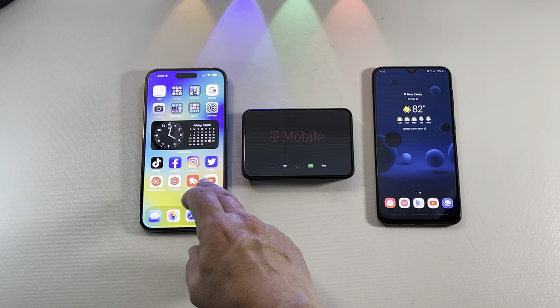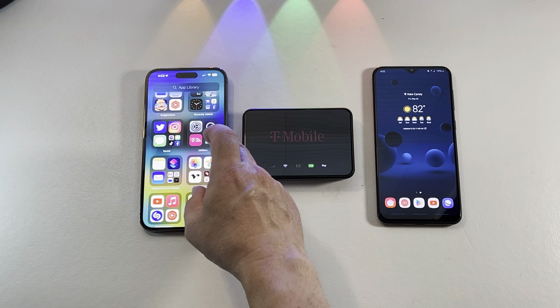Number one, let's talk about performance and speed. Let's discuss how the T-Mobile 5G hotspot has performed over the course of one year — the coverage, the speed, and the reliability of the 5G connection, and whether it has met our expectations.